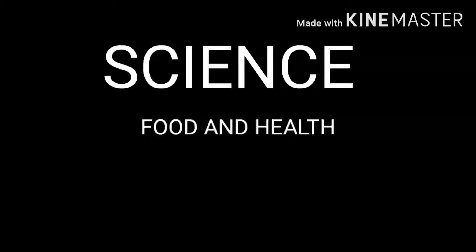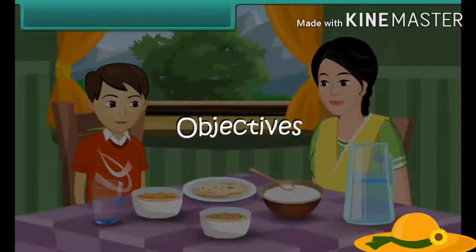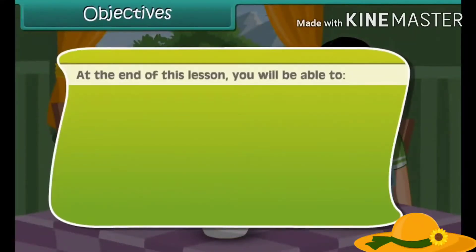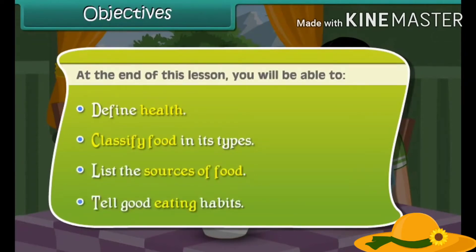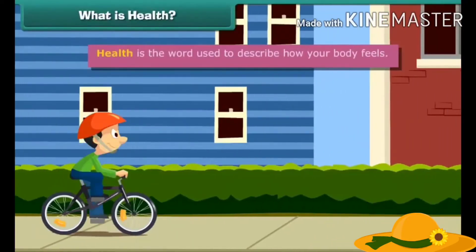Hello everyone, welcome to my class with a new topic that is food and health. At the end of this lesson, we will be able to define health, classify food in its types, list the sources of food, and tell good eating habits.